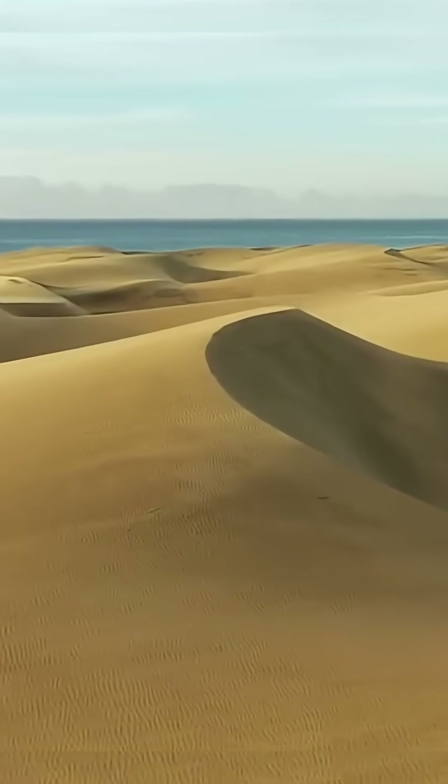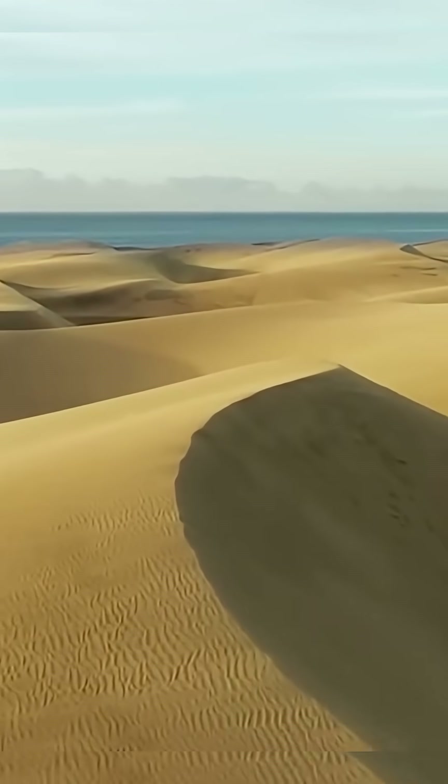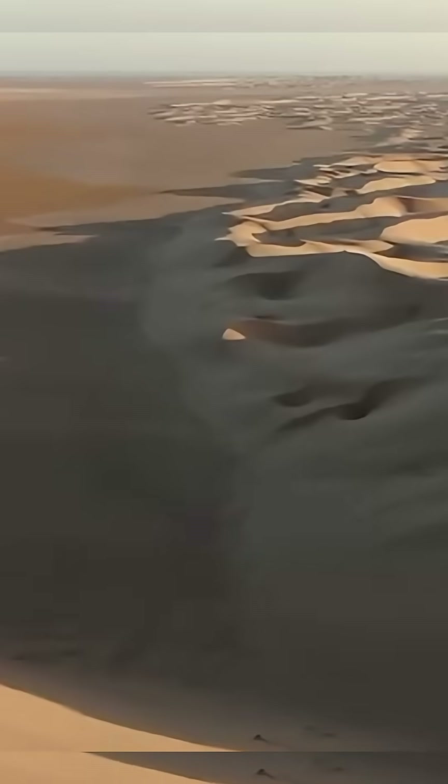But what's really moving these dunes? Wind? Hidden weather patterns? Or something underground we can't explain? One thing is clear — the Sahara is alive, always shifting, and it's hiding things we've only begun to uncover. If the desert can move like this, what else is it hiding?